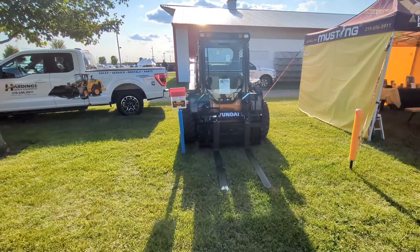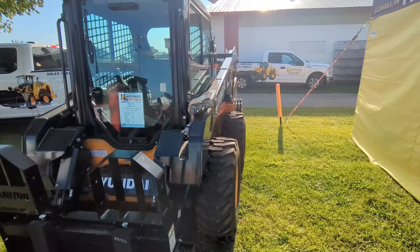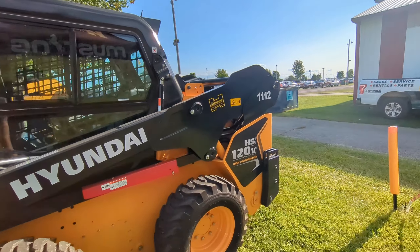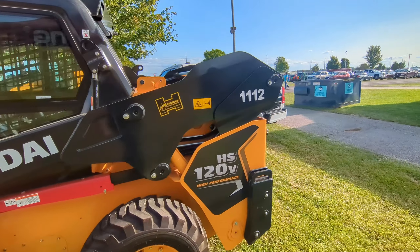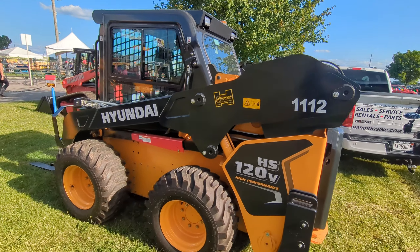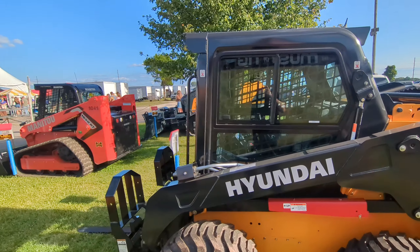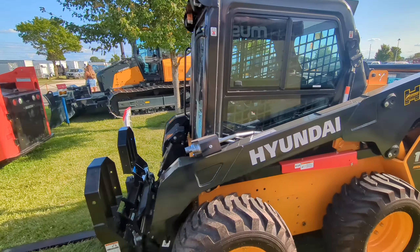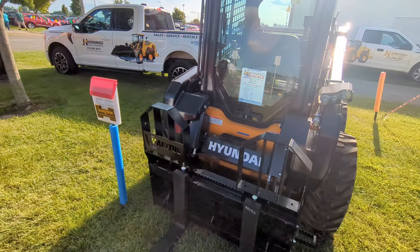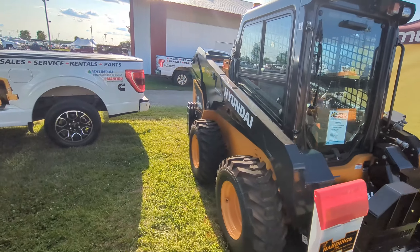We have the Hyundai Skid Steer on wheels — the 120V high performance. I have not gotten to run one of the Hyundai Skid Steers yet, but George did. George ran one at the Utility Expo and he thought it was pretty cool. It looks nice and it's got the extra weights on the back.